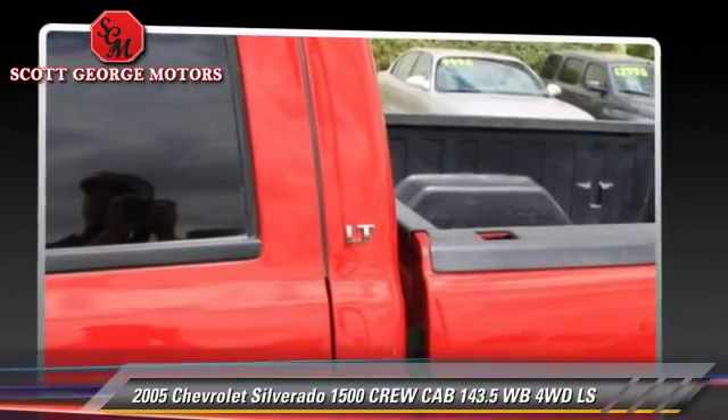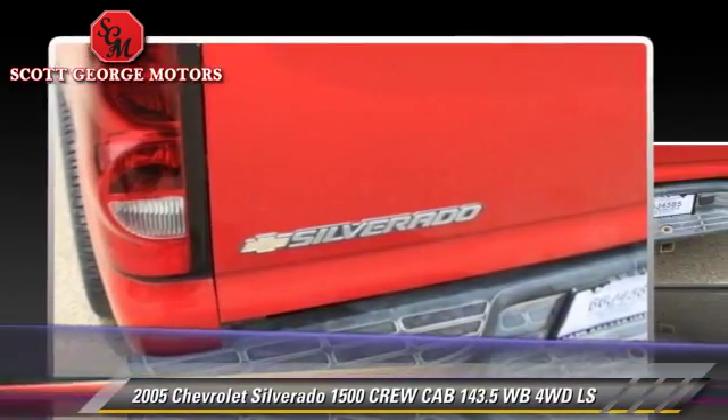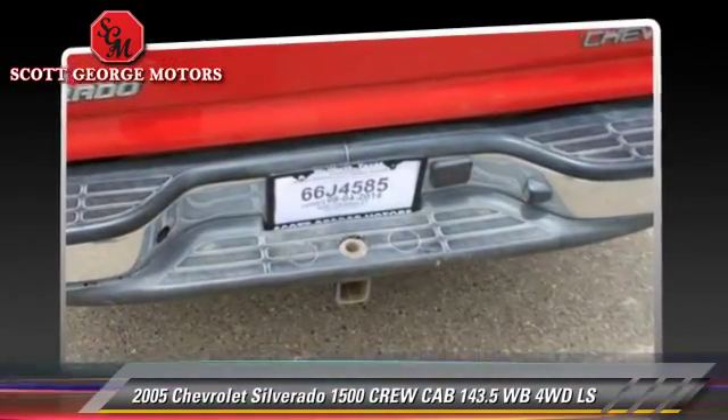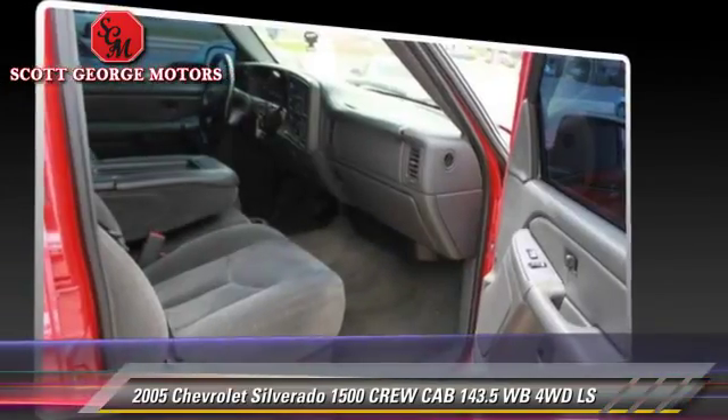Safety features include fog lights, dual front airbags, and OnStar. Comfort and convenience features include premium sound, memory seats, and heated seats.